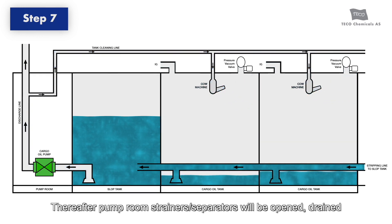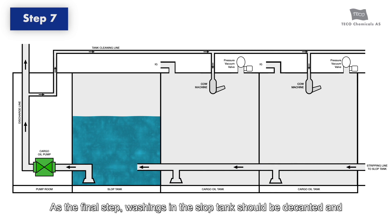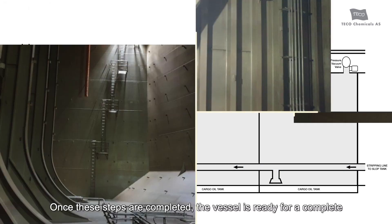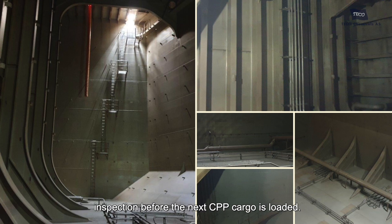Thereafter, pump rooms, strainers, and separators will be opened, drained, and bilges pumped out. As the final step, washings in the slop tank should be decanted and discharged through ODME as much as possible, and the remainder should be de-slopped to the barge or shore. Once these steps are completed, the vessel is ready for a complete inspection before the next CPP cargo is loaded.